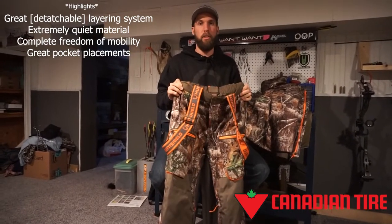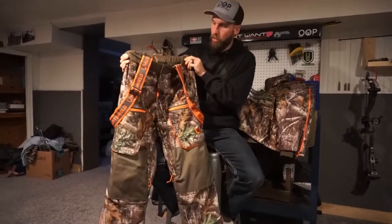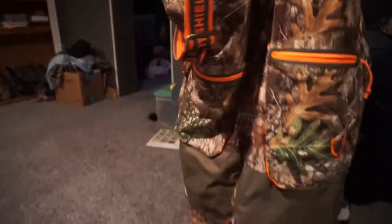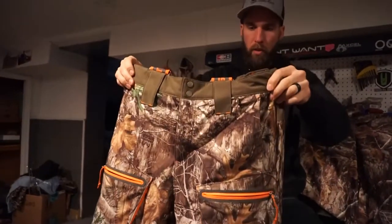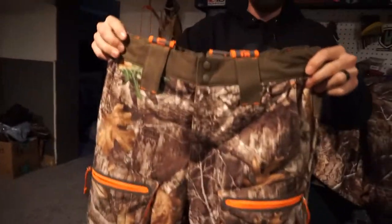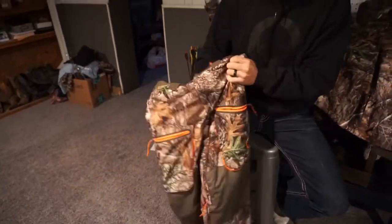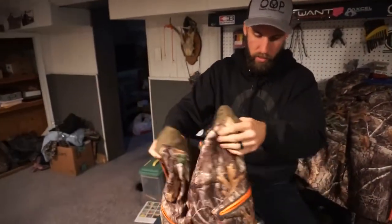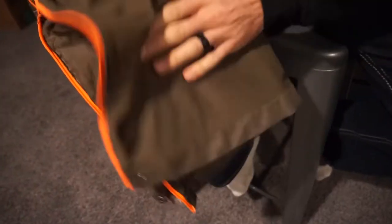They have a very wide selection of both men's and women's in this particular gear. So this is the Hunt Shield — they call them the bibs, though they are more of a pant with shoulder straps. I wear a size men's medium. They're a little larger, of course, for layering purposes. What I really like about these is the quietness — they're so very quiet and water resistant.